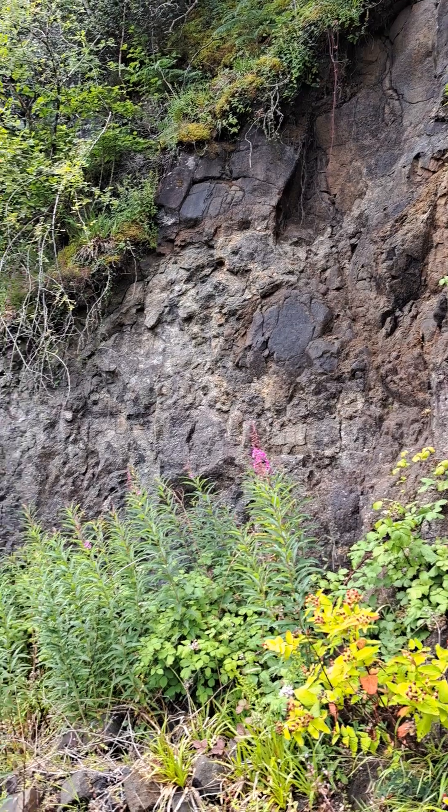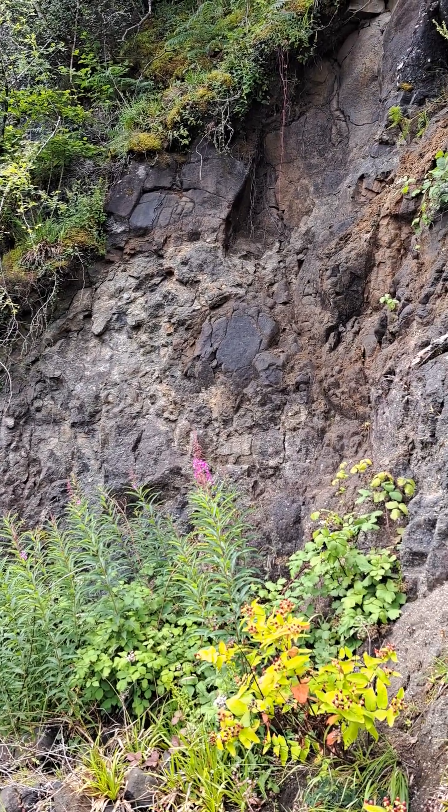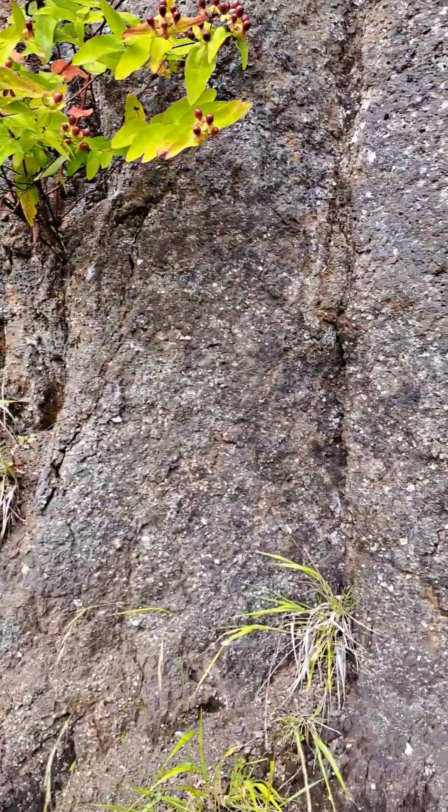Let me swing the camera around. So here we have a lava stack and you can still see the lava features despite the old age of about 60 million years.